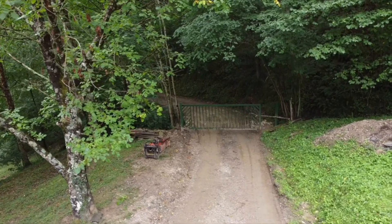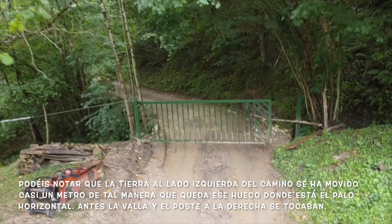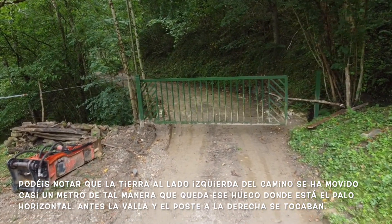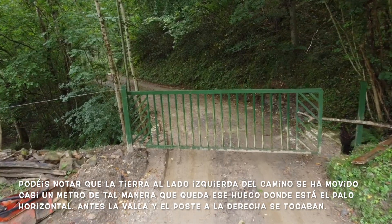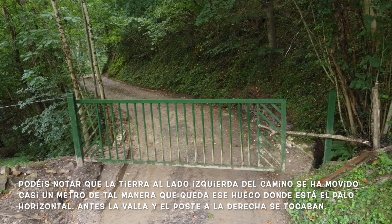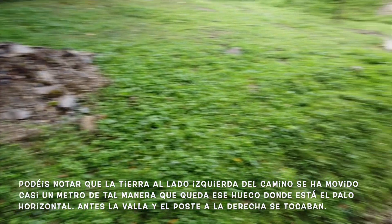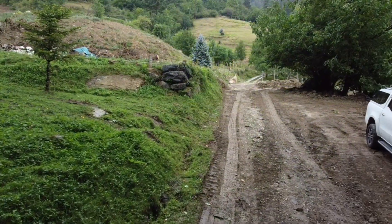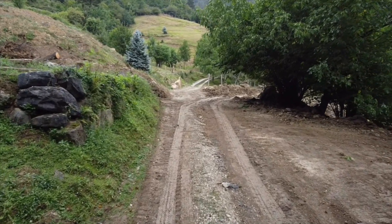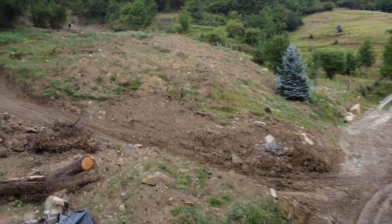The green gate is hinged on the left, and you can see a little bit over two feet of space between the gate and the post on the right — that's how much the whole left part has shifted. The whole mountain shifted. They used to touch; there was a little clamp that would close it. That's how much the whole mountain has moved — right there is the landslide.